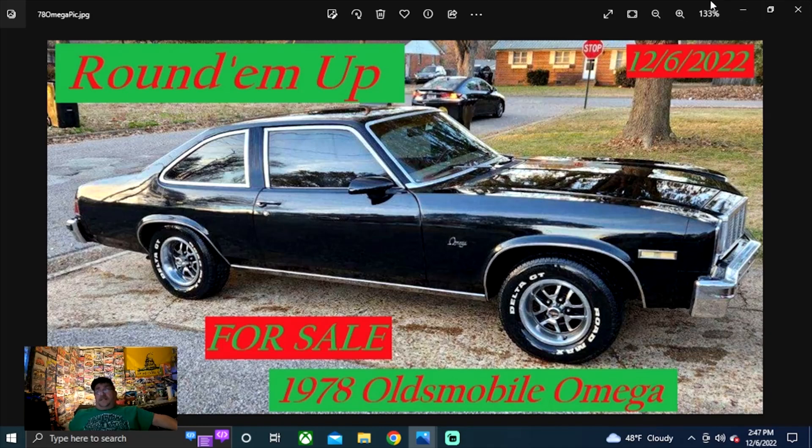If you're new to the channel, this is not the only car we found for sale, but this is the one I would go check out if I was looking to buy a 78 Oldsmobile Omega. If you're digging us looking for cars that are currently for sale, even if you just like watching the videos and don't have a request, be sure to subscribe and hit the thumbs up. That's the way to pay it back to the channel. With that said, let's get started.